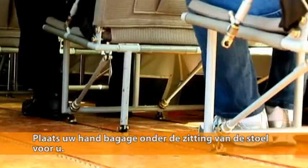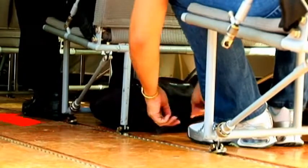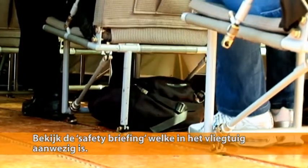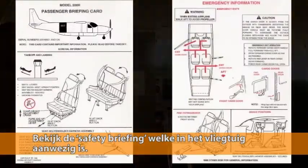All hand luggage must be stowed under the seat in front of you. Once you are comfortably seated, you can refresh your memory on the emergency procedures by going over the safety briefing card located in the airplane.